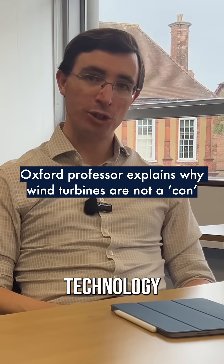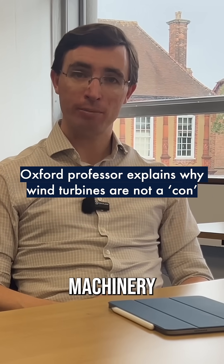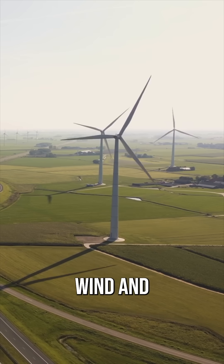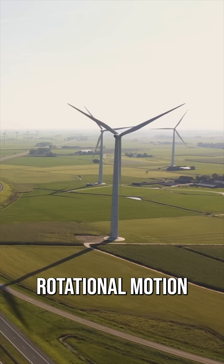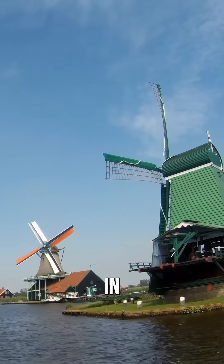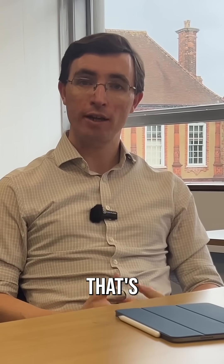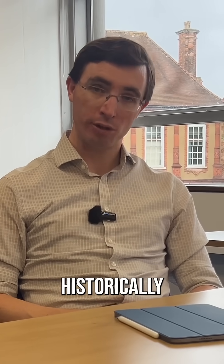Wind turbines are an incredible piece of technology. They are the largest pieces of rotating machinery ever built. They work by capturing the kinetic energy of the wind and converting that into rotational motion. You can harness that motion in windmills by connecting it to a pump or to grind grain, and that's how windmills have been used historically for a very long time.